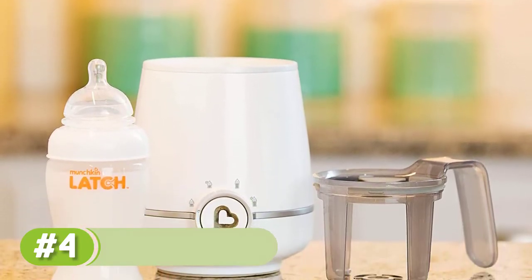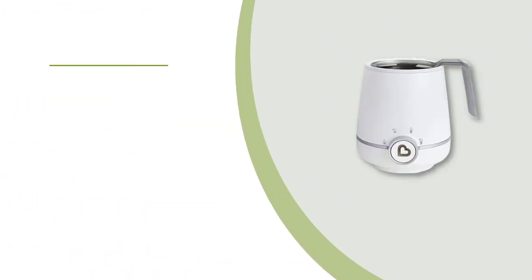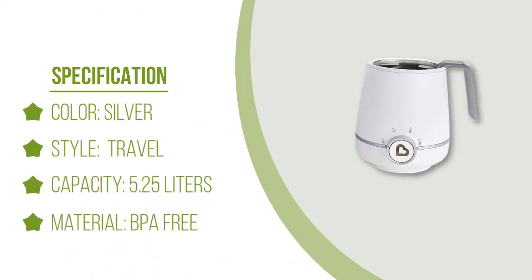Customers say it's a great bottle warmer for out-and-about families, whether for road trips, at a bigger kid's soccer practice, or for feedings between errands.